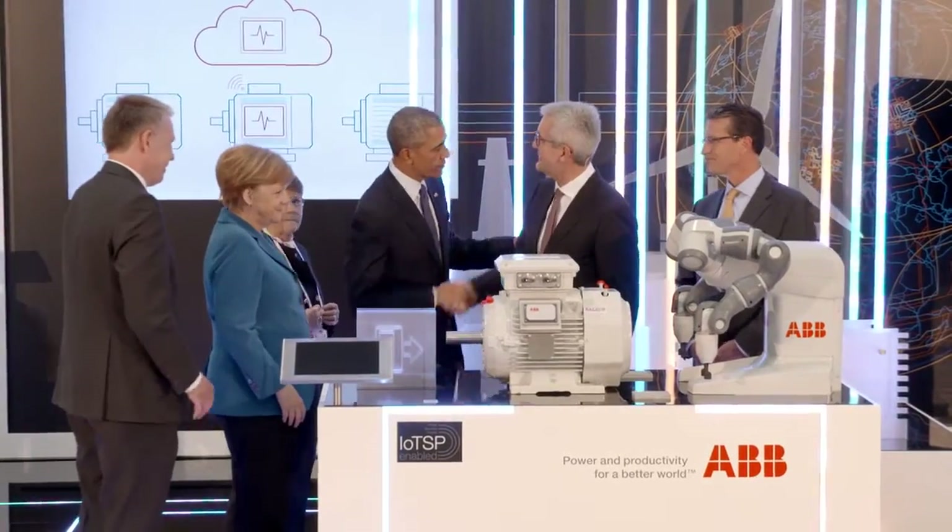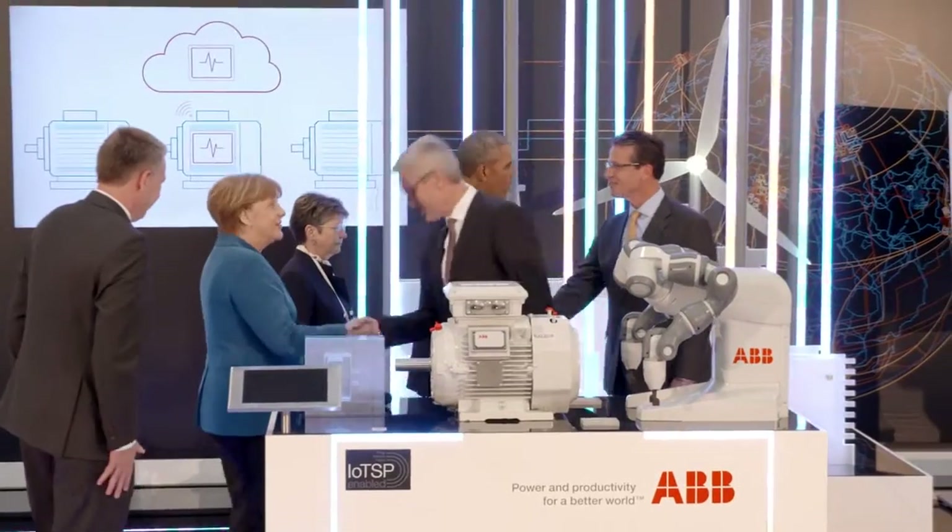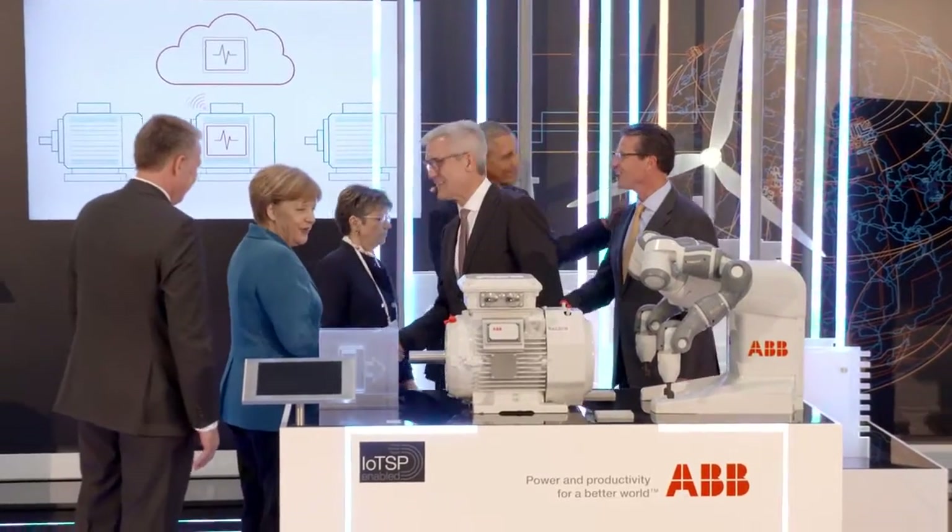Pleasure. Thank you very much for your visit. I really appreciate your visit. Thank you very much. Herzlichen Dank, Frau Bundeskanzlerin. Vielen Dank für den Besuch. Dankeschön.